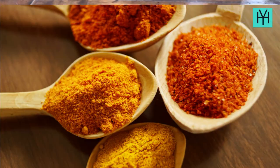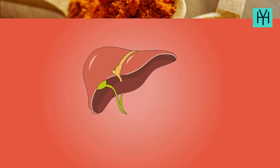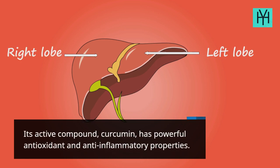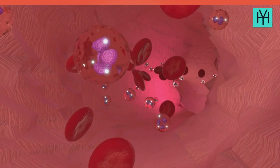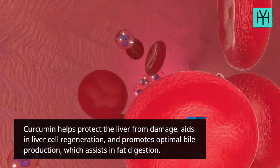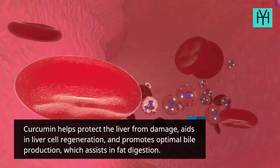Food 2: Turmeric. Turmeric, the golden spice, is a liver's best friend. Its active compound, curcumin, has powerful antioxidant and anti-inflammatory properties. Curcumin helps protect the liver from damage, aids in liver cell regeneration, and promotes optimal bile production, which assists in fat digestion.